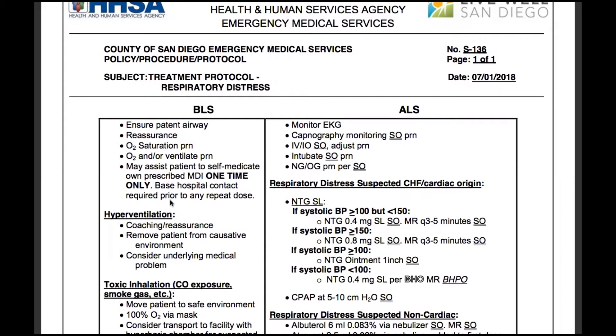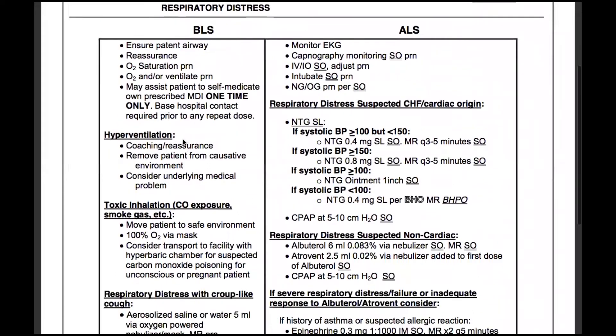Base hospital contact is required prior to any repeat dose. For hyperventilation patients, coach and reassure them, remove the patient from the causative environment, and consider an underlying medical problem.